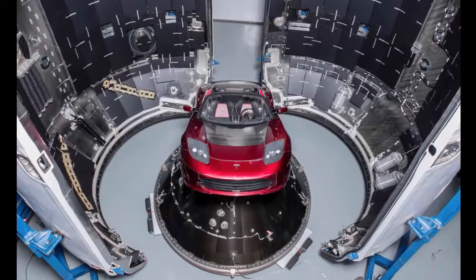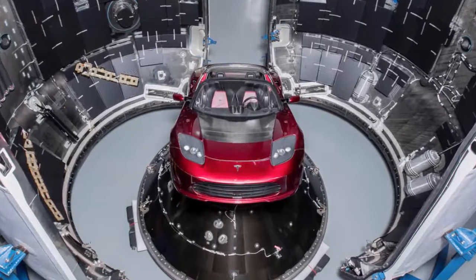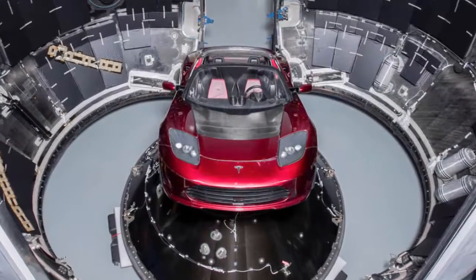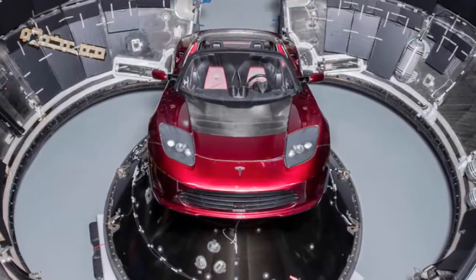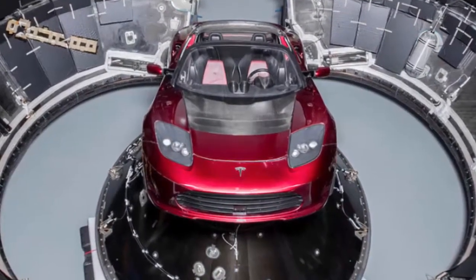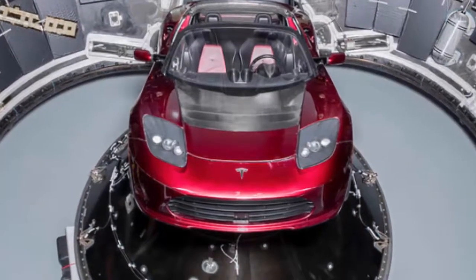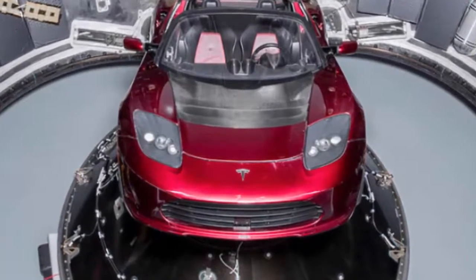Last month, Elon Musk, the tech billionaire who founded SpaceX, said on Twitter that he planned to launch a Tesla electric car into Mars orbit in 2018. While the announcement was initially met with skepticism, Musk backed up his claim by posting a photo of the Tesla Roadster inside the carbon fiber composite fairing of a SpaceX Falcon Heavy rocket.